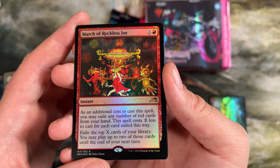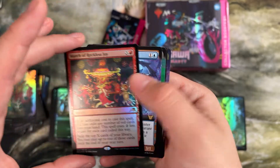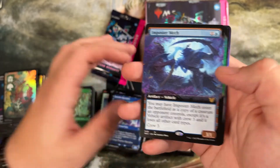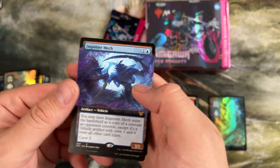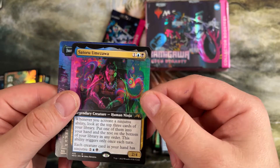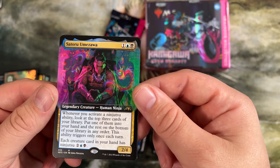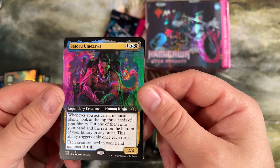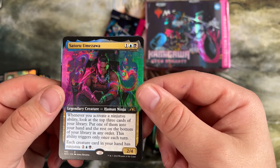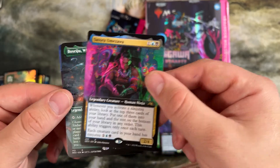Exile the top X cards of your library — you may play up to two of those cards until your next turn. Pretty cool. Storm decks really love effects like that. Impostor Mech is the vehicle that copies a creature. This is our third Satoru Umizawa — he lets every creature have ninjutsu. He is a crazy commander. You just get to fill your deck with busted gigantic creatures, play four mana for him, and they come in attacking because of that.